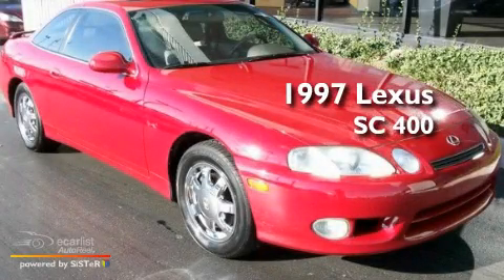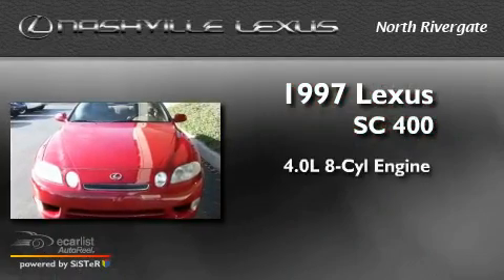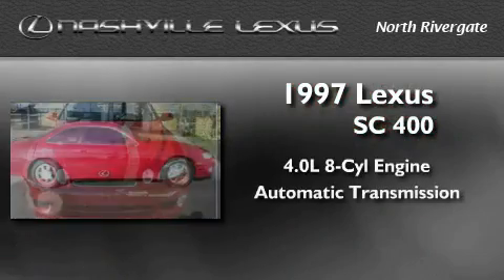This is a 1997 Lexus SC400. It has a 4.0-liter eight-cylinder engine and an automatic transmission.